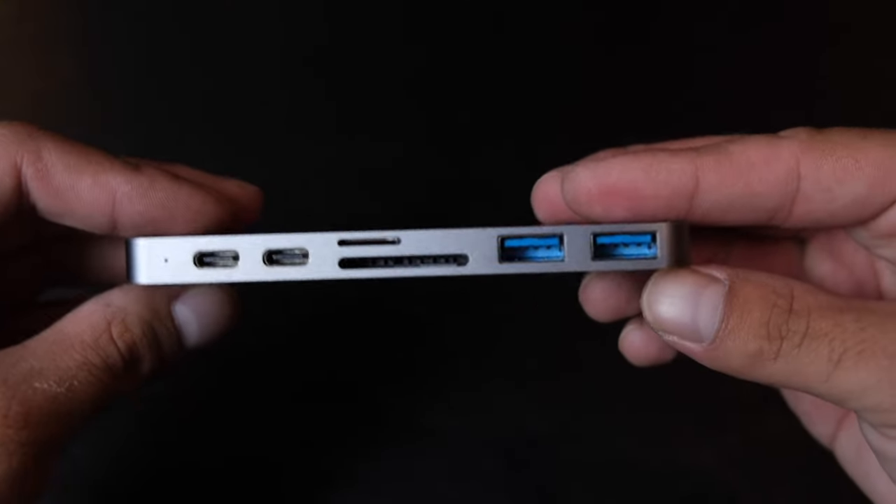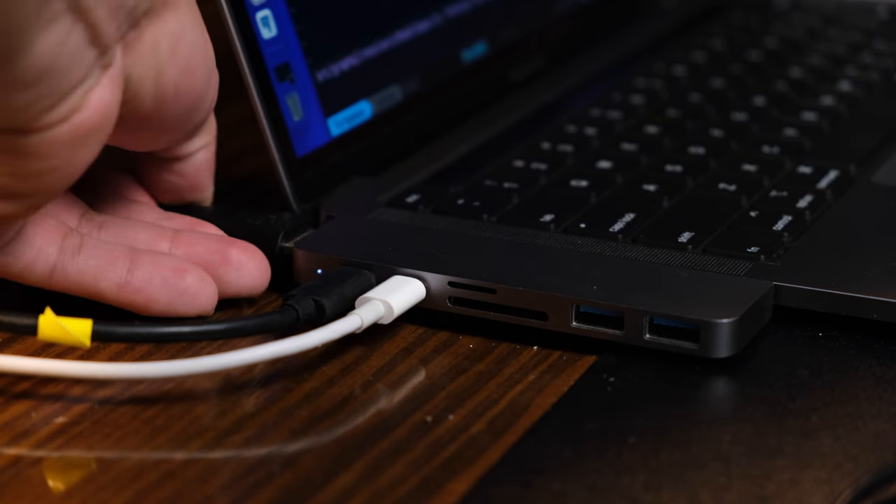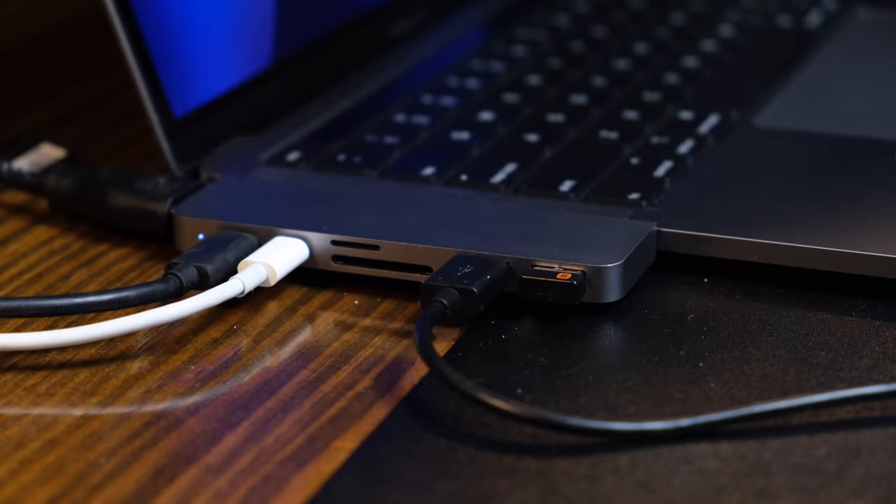Because my MacBook has only two USB-C ports, I have a portable HyperDrive USB-C hub that I use to connect my monitors, charge my computer, and connect my keyboard and my mouse, all of which I will cover in this video.